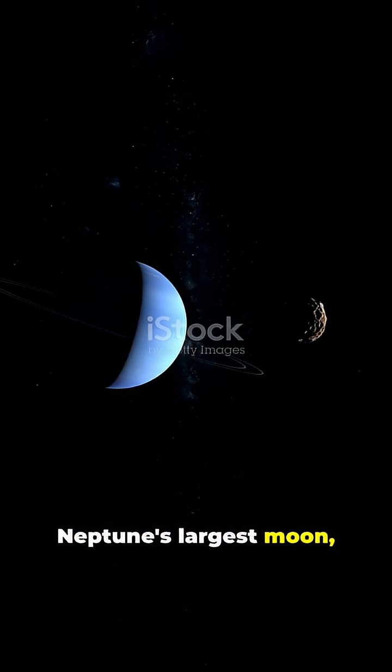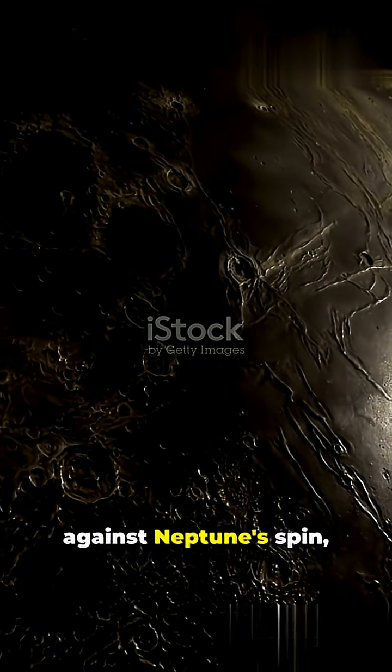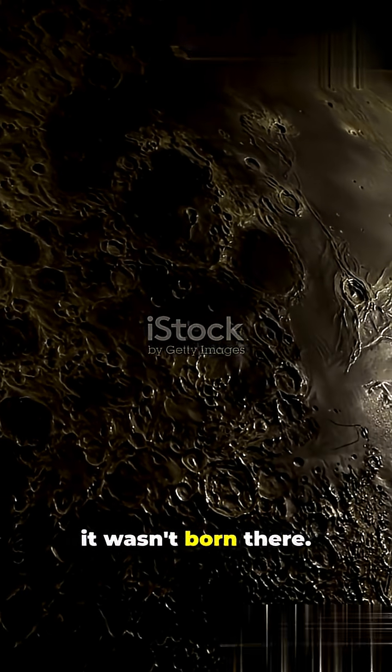Neptune's largest moon, Triton, is the sole rebel. It orbits backward against Neptune's spin — a clear sign that it wasn't born there.